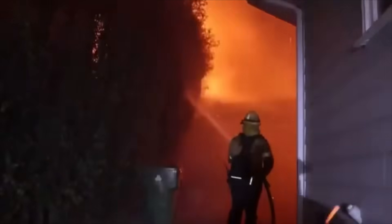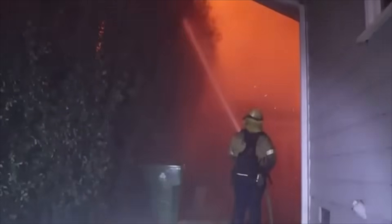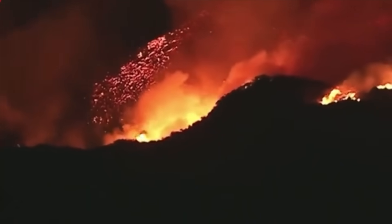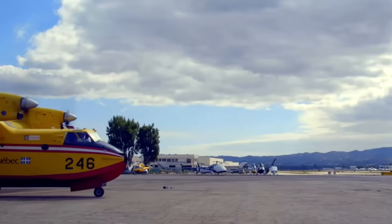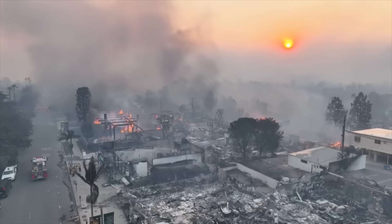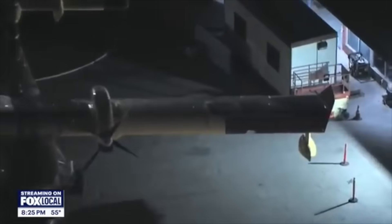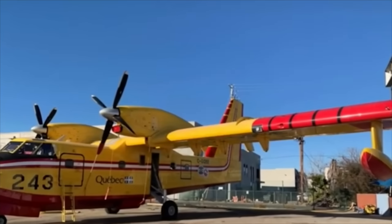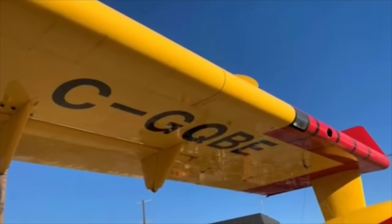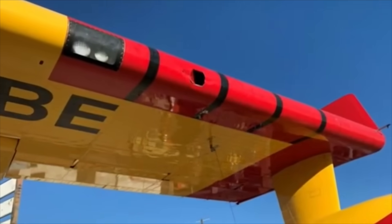There have also been problems with unauthorized aircraft. A drone was confirmed by the LA County Sheriff's Department to have struck a Super Scooper. While making water drops, an unauthorized drone was flying and hit the wing of that plane. The plane had to come down — not seriously damaged. The FBI and FAA are now involved, warning that if you put a drone up in this area, you're going to jail.